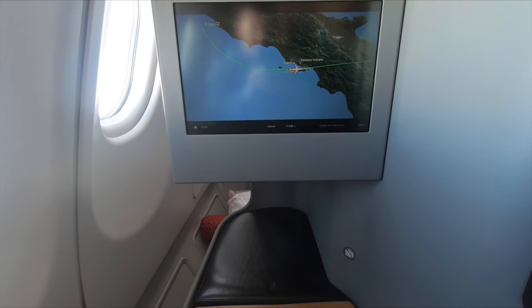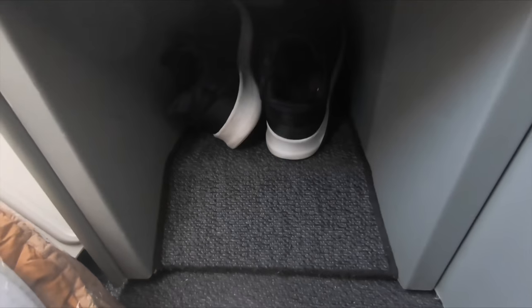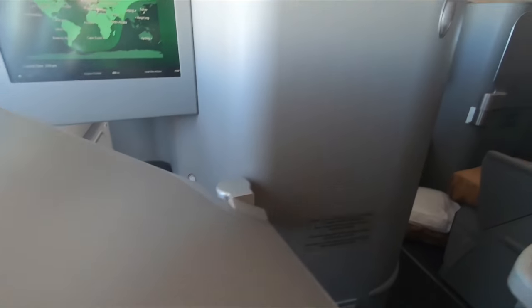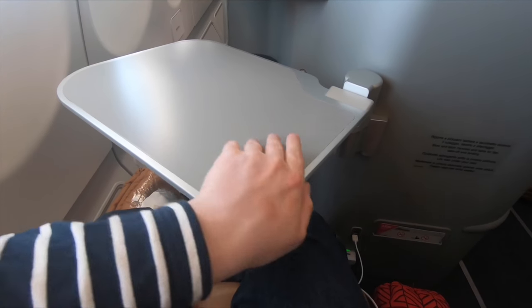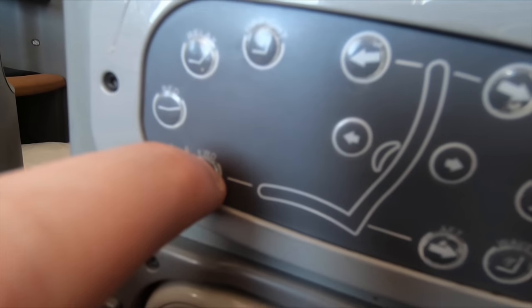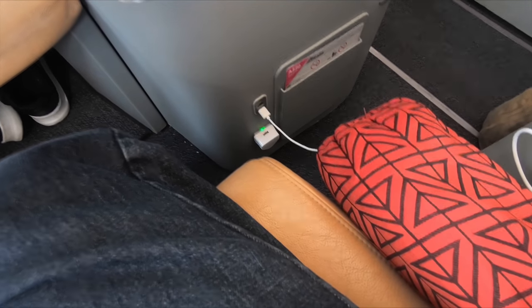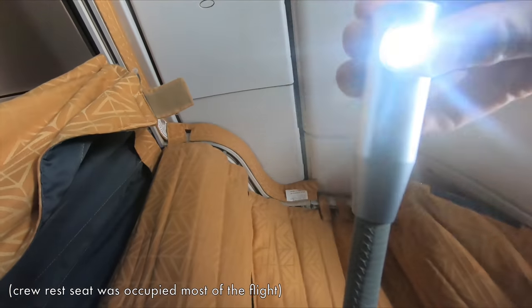Let's take a look at these slightly dated business class seats. There's a very generous ottoman and some good storage underneath. There are also a couple of charge points at the bottom of the seat and a handy table which folds out from the partition. I really like this tray table layout because you can push the table away to leave the seat without having to take everything off it. The remote control controls the inflight entertainment screen, and the seat controls are fairly intuitive. There's also an option to move the seat forward since the tray table doesn't come closer to you — you have to go to it.